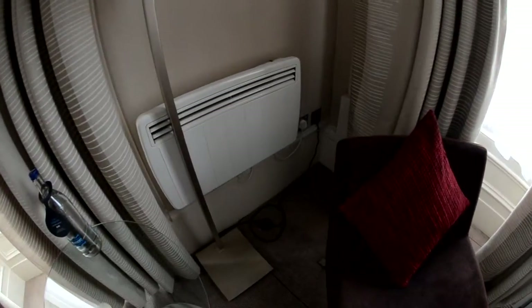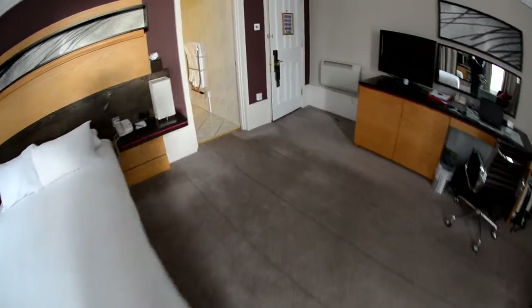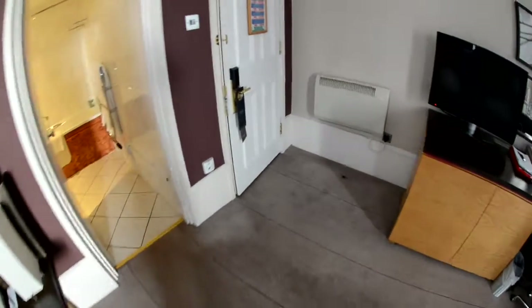To keep you warm, you'll find a radiator-style heater here, a space heater over there close to the bed, and then another radiator-style heater over here on the wall as you enter the room.